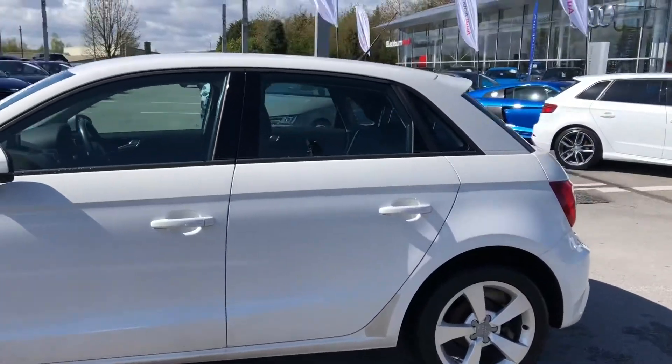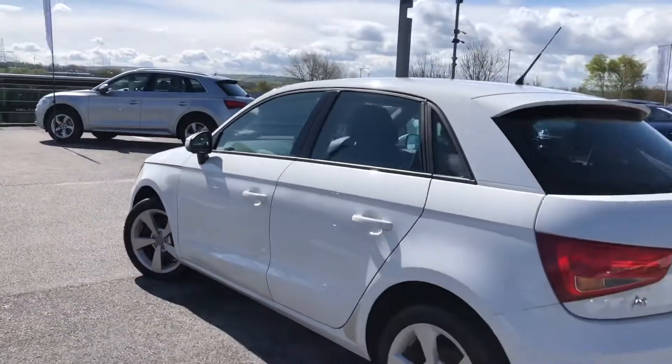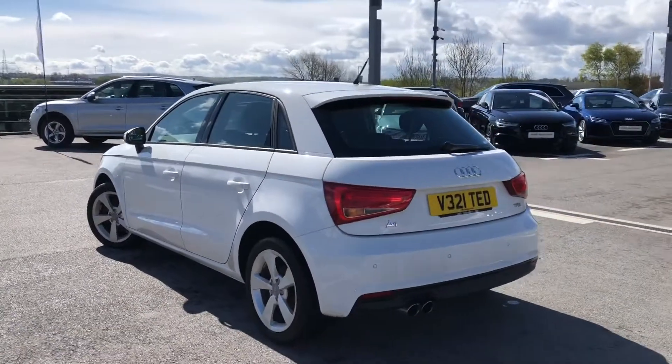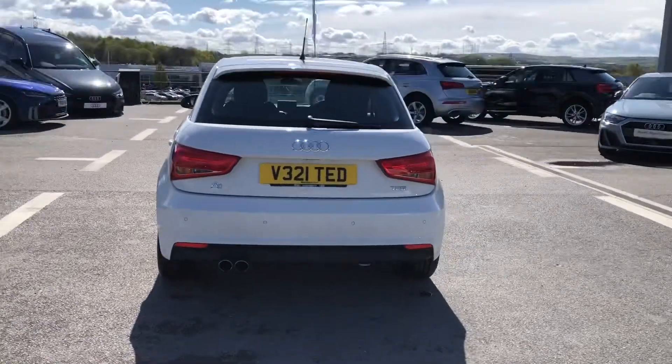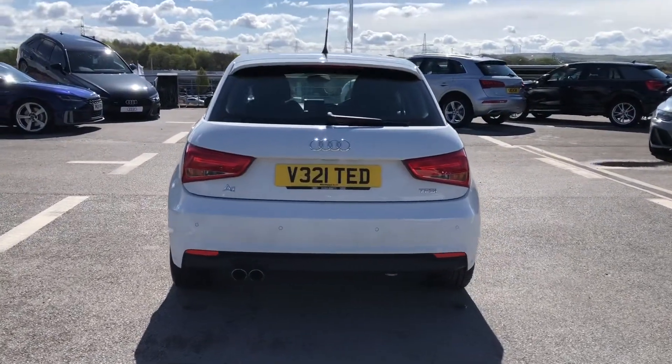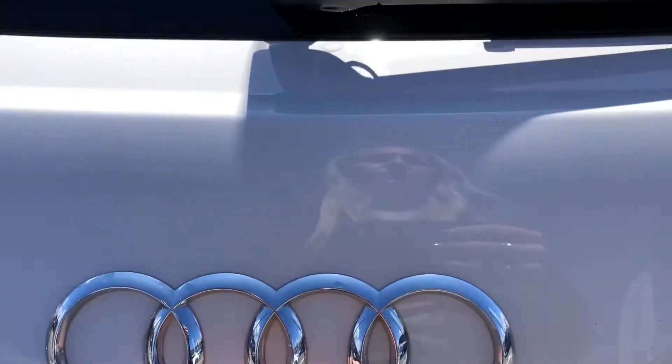Body colour door mirrors including the integrated side indicators, and moving on to the back of the car we have the really nice rear parking sensors as well as the dual tailpipes, which really add to the styling. And we can't forget the sport suspension, really adding to the driver's experience.